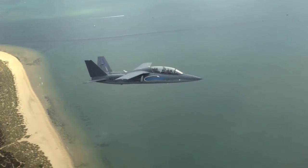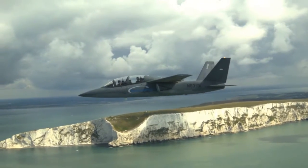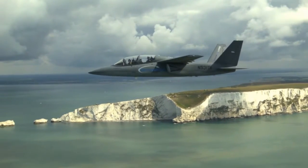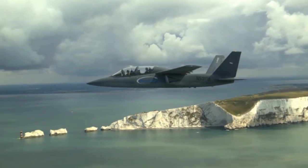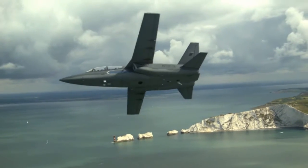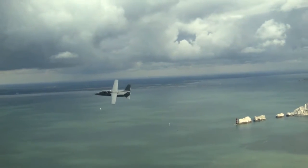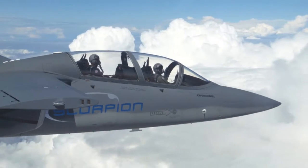Scott Donnelly, the CEO of Textron, decided to form a joint venture with Airland, a small group of aviation enthusiasts and investors. The goal was to design a relevant ISR strike aircraft for the DoD market and the international market.